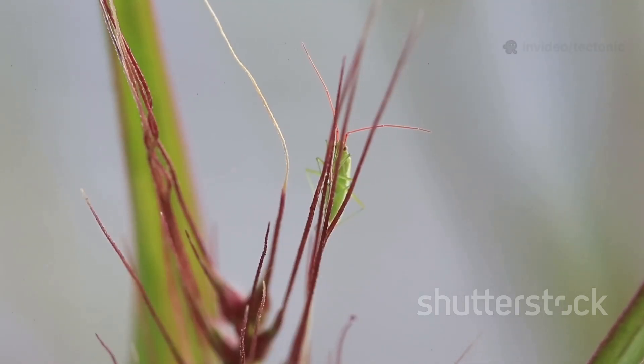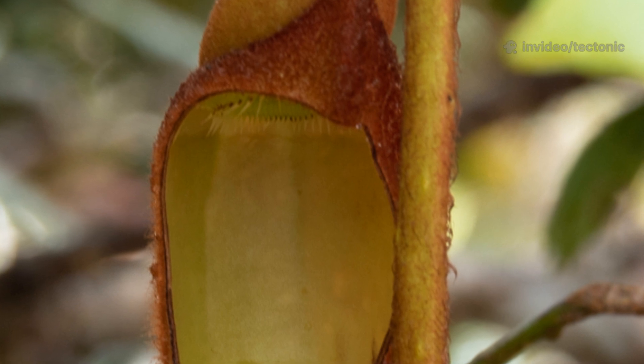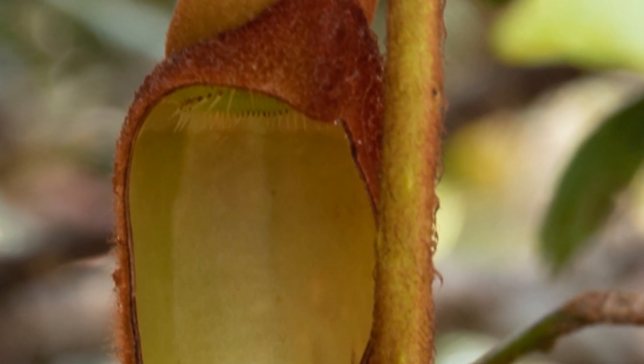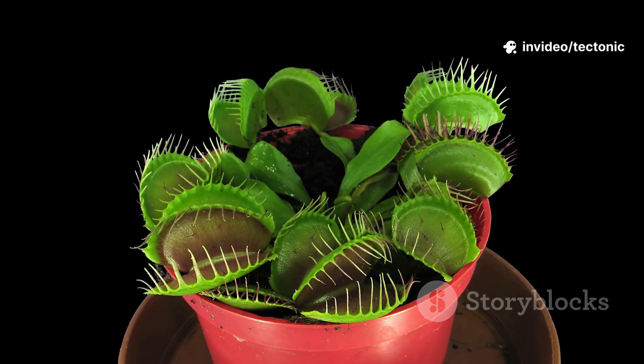And escaping? Pretty much impossible. Some pitchers have walls lined with downward-pointing hairs or a waxy surface, making the climb out a total nightmare for trapped insects. Once prey is inside, digestive fluids kick in. Enzymes break down soft tissues, releasing the precious nutrients the plant is after — mainly nitrogen and phosphorus.